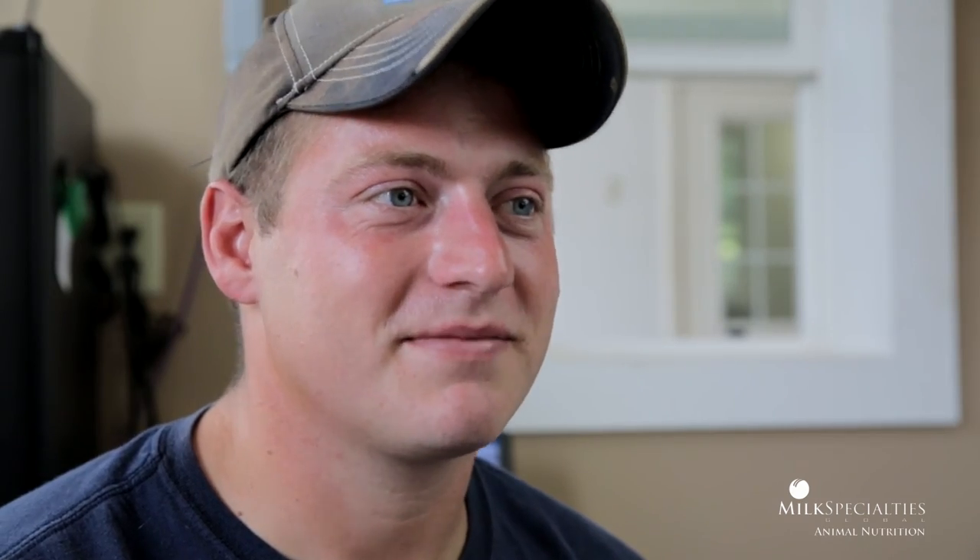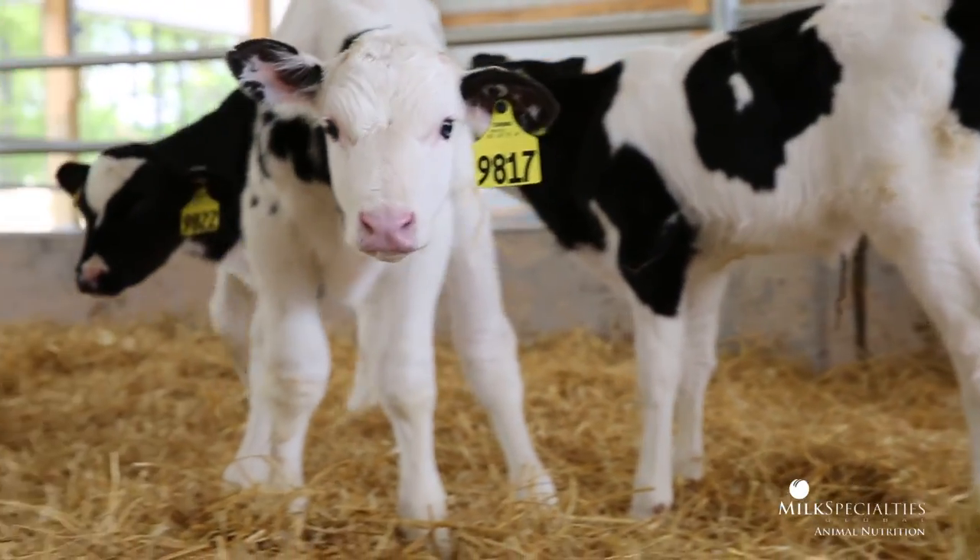Everybody likes to work in a new barn, of course. The calves are telling you the difference between the old system and the new system — just the air quality and the bedding and everything. Night and day difference. Great for people, great for calves.